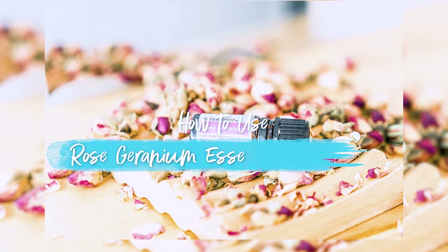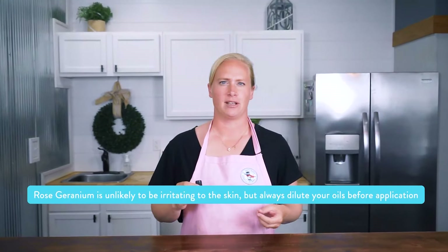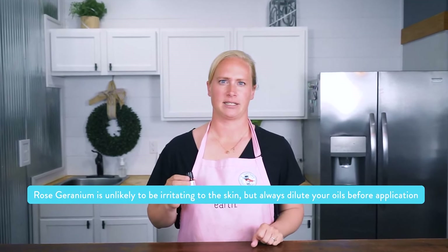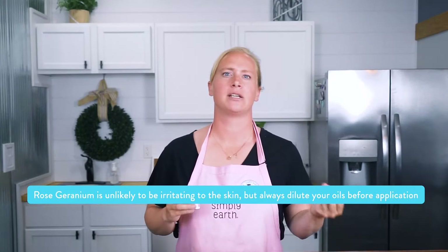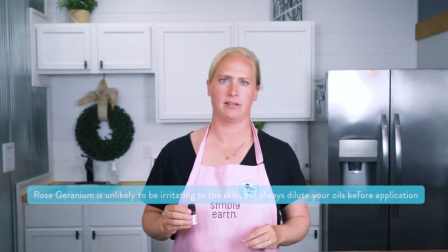Let's talk about using rose geranium essential oil safely. Rose geranium essential oil is unlikely to be irritating to the skin, but before using Simply Earth's 100% pure essential oils topically, make sure to dilute it with a carrier oil. We recommend using a 5% dilution rate or less. You can grab our free dilution chart at simplyearth.com/pages/dilution-chart or linked below. Rose geranium essential oil is considered safe to be used with kids aged two and up.